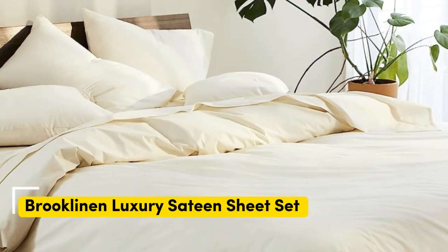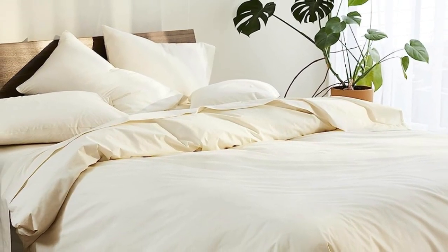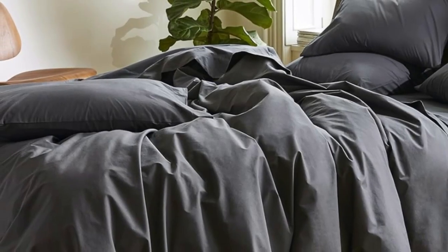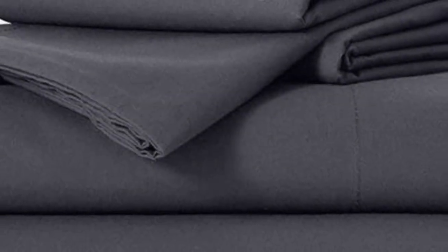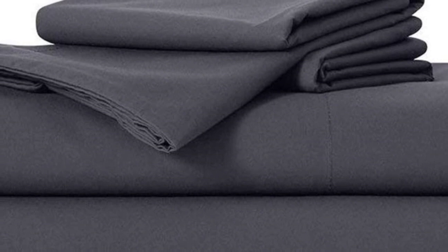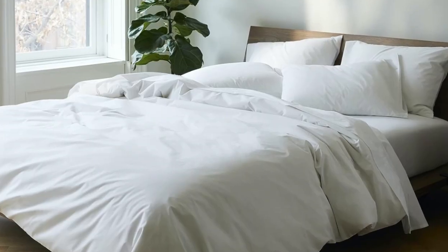Number 1. Sateen sheets offer a luxurious feel thanks to their unique cotton weave, which is tighter and less airy than percale, so better for cooler months, with a slickness that feels extra silky against the skin. Brukleinens are some of our favorites of the genre for their handsome prints and quality, pill-resistant threads. Though the retailer does most of its business through its website, a selection of its bedding has made its way to Amazon. Don't miss out on the luxe bed sheets, which feel extra smooth and have a delicate sheen to them. You can express ship them from Amazon.